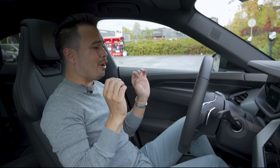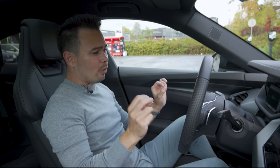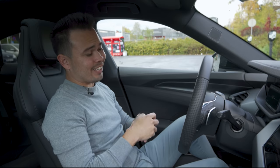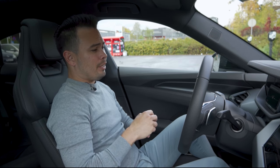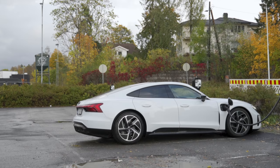First I have to say, the spec of Tim's Taycan Turbo S — green with the gold accents — looks beautiful. It's a really cool spec. But also to give you guys some background, I am sitting in an Audi e-tron GT. I bought this car a month ago.